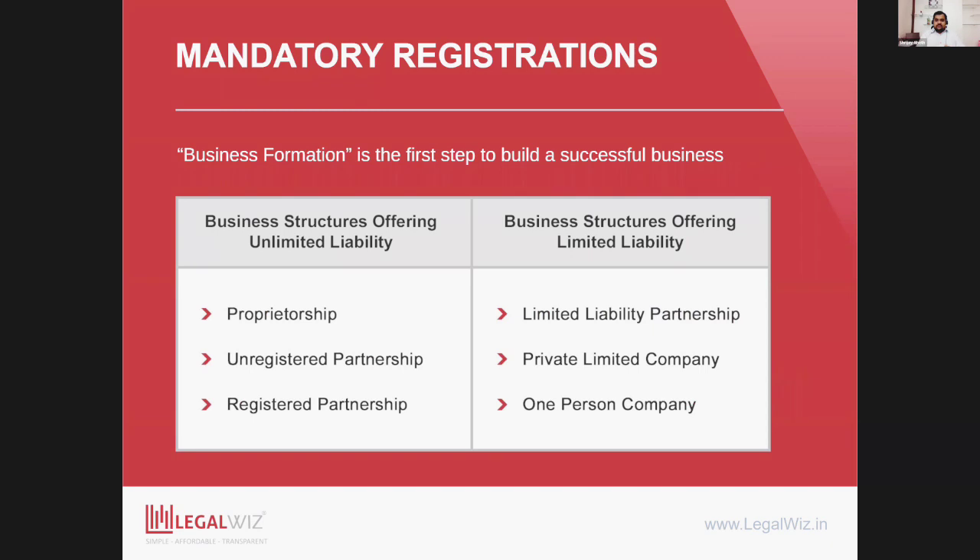When you think of starting a business, every business needs a business formation. The first thing is to register your business with the government. There are two broad types of business formations: one which gives you limited liability — where your personal assets are secured from business losses — and the other where your business risk also inherits into your personal liability as the owner.